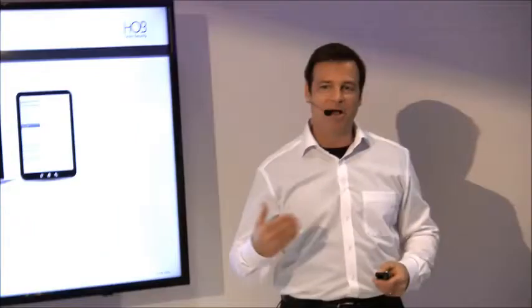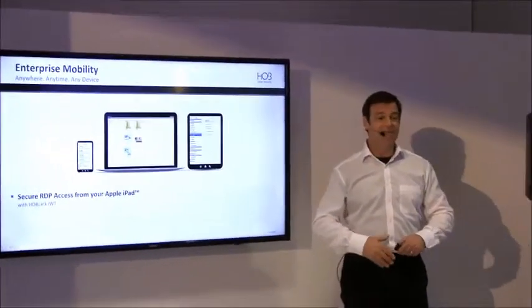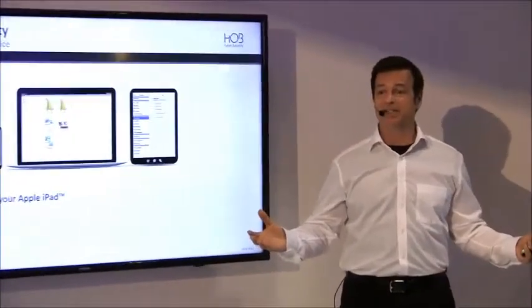Now this separates us from other cloud solutions like Dropbox and Box. So now, using any of the many varieties of mobile devices, you can securely connect to your MS Exchange server to access emails, calendars, notes, and contacts.